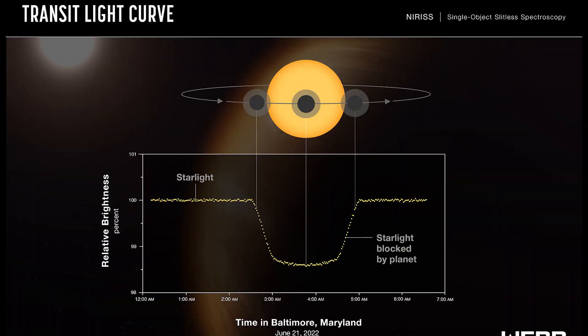WASP-96b is a bit over a thousand light years away. It's half the mass of Jupiter and about the same size. However, something interesting is that it orbits a star similar to our own sun, but its orbit is closer than Mercury orbits our sun, meaning it completes an entire orbit in just 3.4 Earth days. This makes it unlike any planet in our solar system and leaves it firmly outside the habitable zone, but its size and speed made it a great first target for Webb.